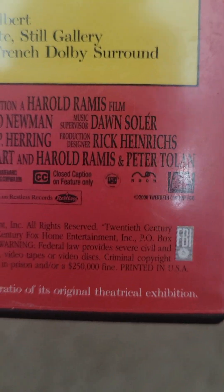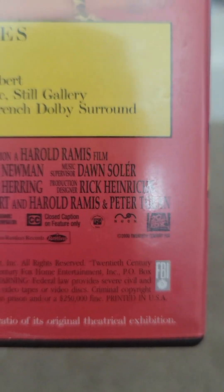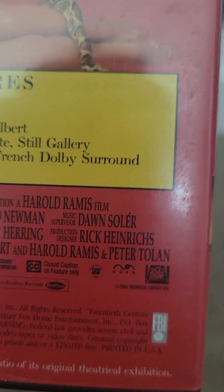This is one of the four DVDs that has Nuon technology. The other three being the 2001 remake of Planet of the Apes, Dr. Dolittle 2, and I forgot what the other one was.